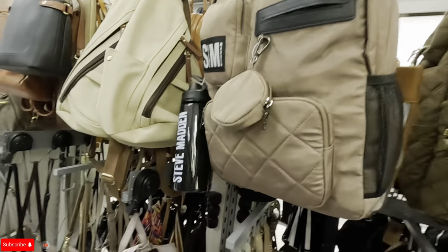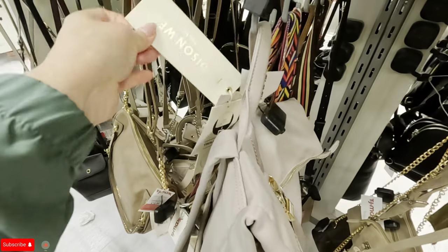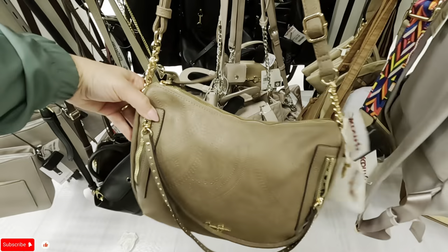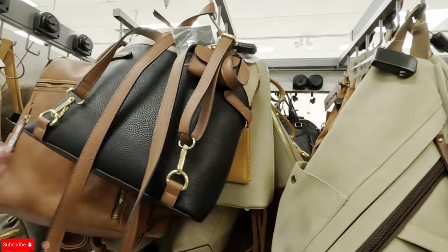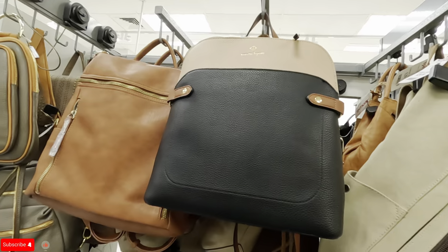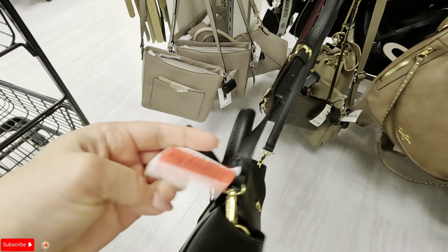The Steve Madden is $49.99. Oh, look at this pretty one — that's a nice color, $39.99. What brand is this? It has a trolley sleeve — good for traveling. Madison West. And what is this? Jessica Simpson — red tag, $16. Look at this cute one — maybe for jewelry? Steve Madden, $12, was $40. Wow.